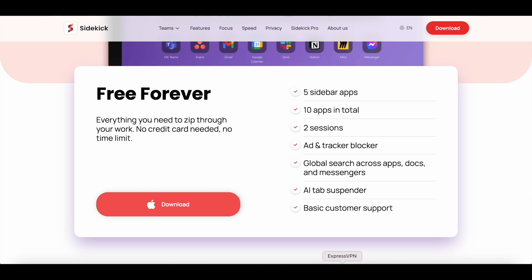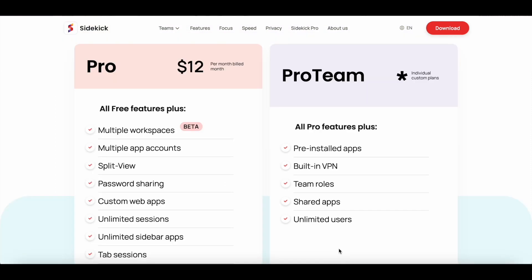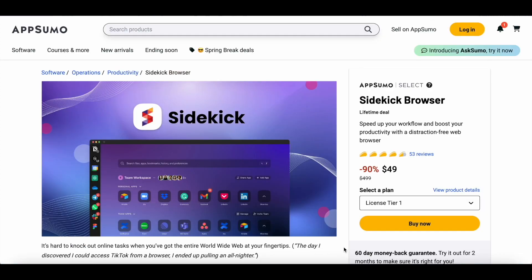You can install Sidekick for free and test out all the key features before you upgrade to Sidekick Pro. And when you finally decide to upgrade, you can grab the lifetime deal that AppSumo is currently offering on Sidekick for just $49. Typically you would have to pay $12 a month for Sidekick Pro, but with AppSumo, you can get lifetime access for just $49. You can find a link to this deal in the description of the video.